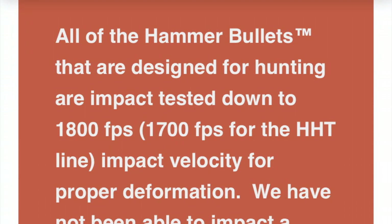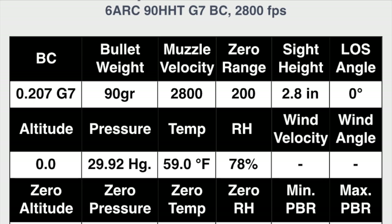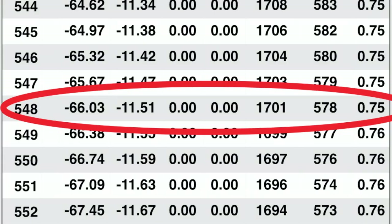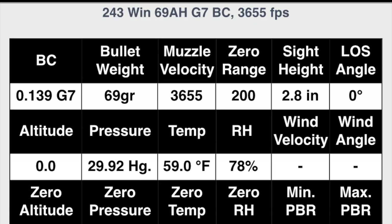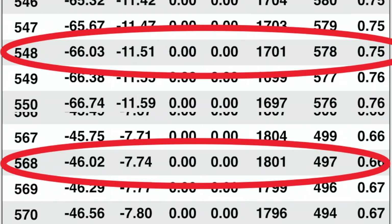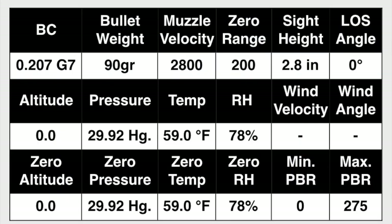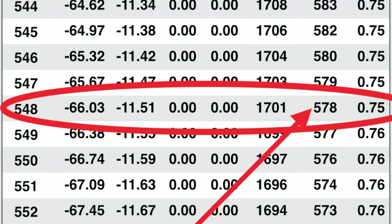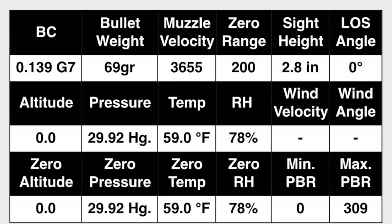Here are the bullets by the numbers. The HHT line of bullets has a minimal expansion velocity of 1,700 feet per second, which puts the 90 grain HHT out of the 6 ARC at 550 yards. The Absolute Hammer bullet has a minimal expansion of 1,800 feet per second, which puts the 69 grain Absolute Hammer from the 243 Win at 570 yards — pretty equivalent. I'm not a big believer in foot-pounds of energy theory, but the 90 grain HHT had about 100 foot-pounds more energy dump than the 69 grain Absolute Hammer at their respective max range.